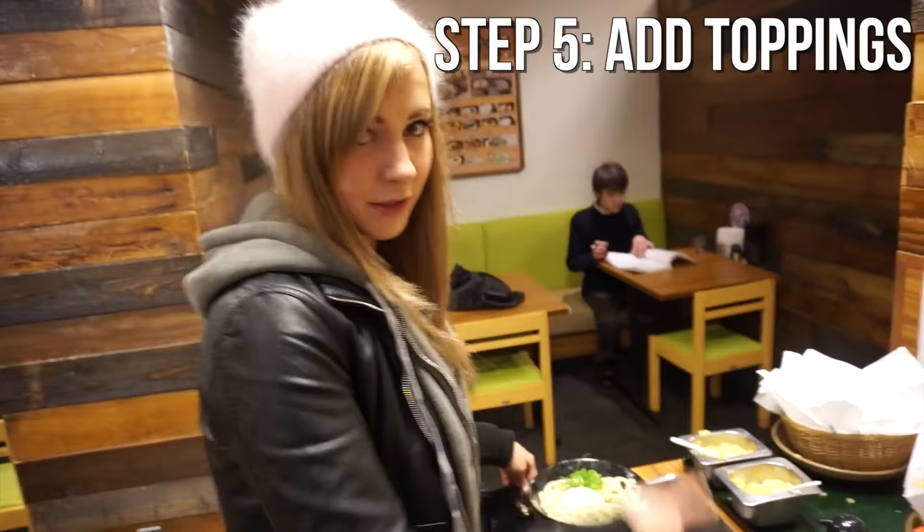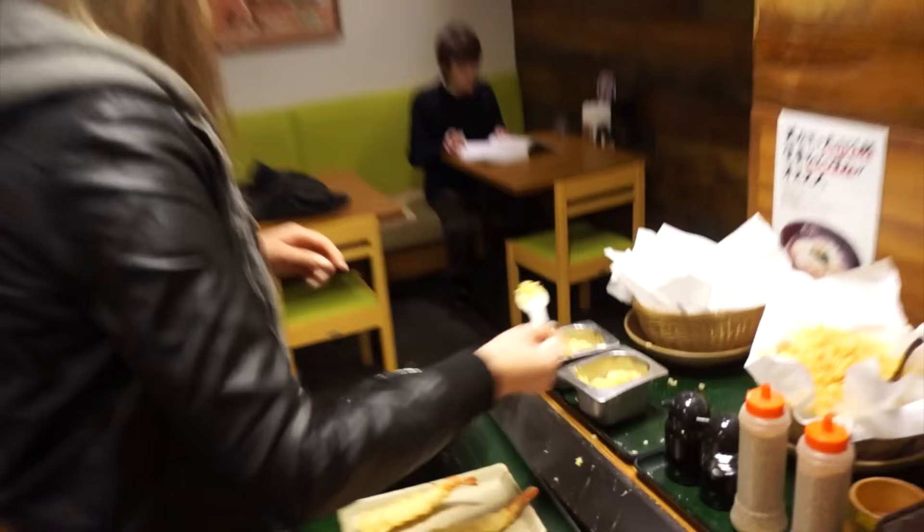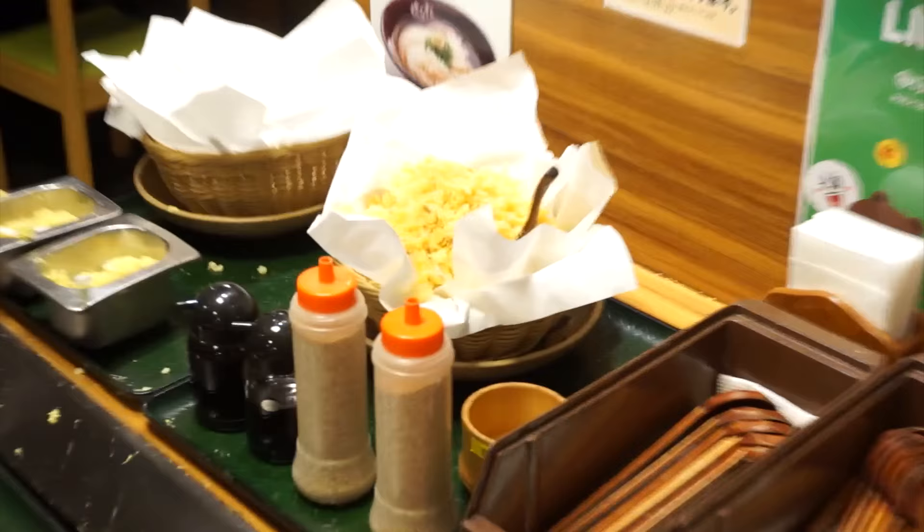You can choose some free toppings for your udon if you want — they have pickled ginger, and these are like tempura leftovers, the little batter bits.